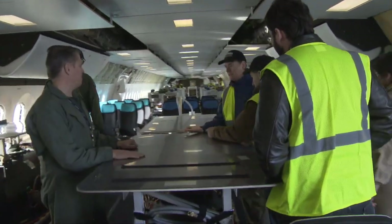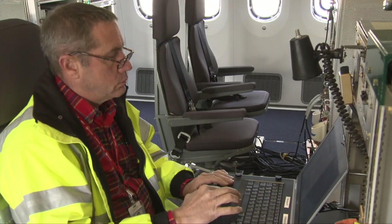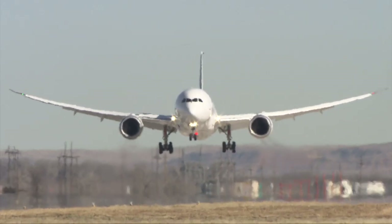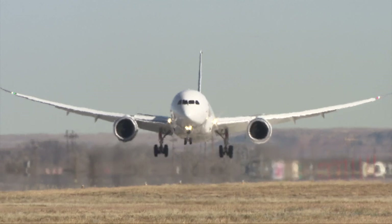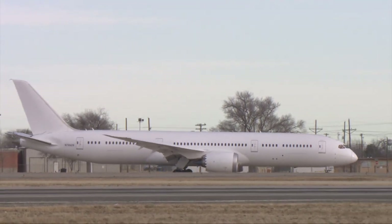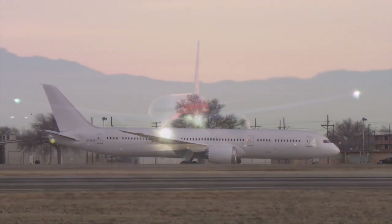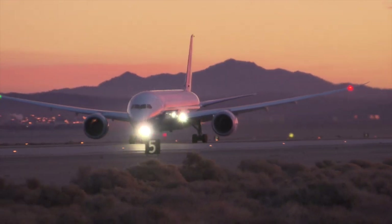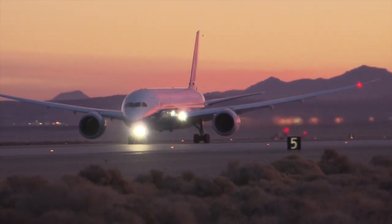There are few jobs as rewarding as those in Boeing test and evaluation, and getting a chance to test a brand new airplane just might be the pinnacle. Such is the case with the new Boeing 787-9 Dreamliner. With any new airplane, Boeing must demonstrate that even when fully loaded, the airplane can safely stop a takeoff on short notice.